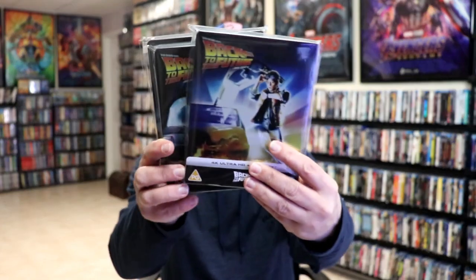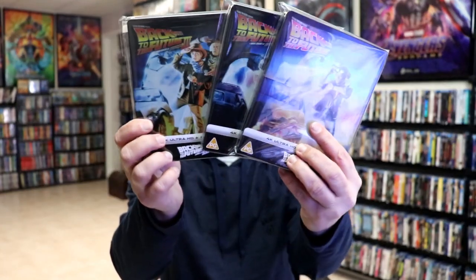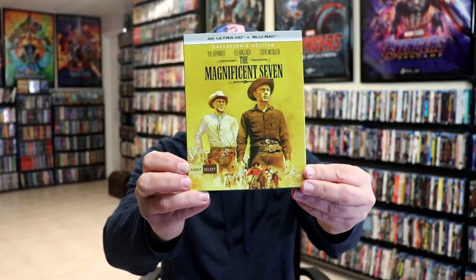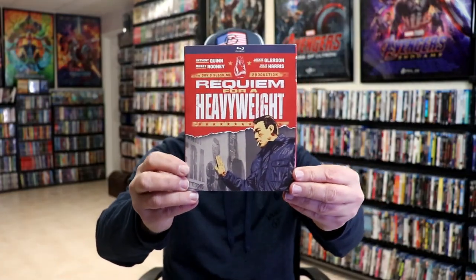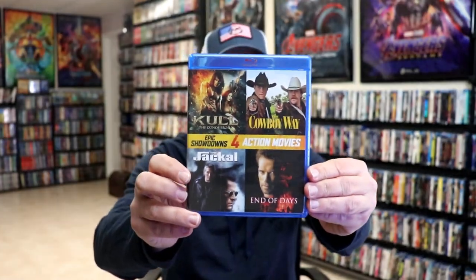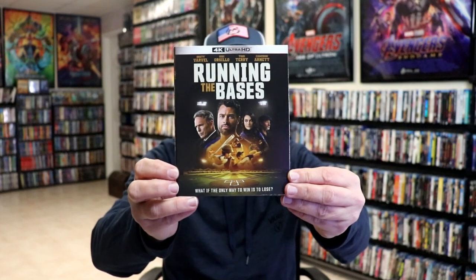I got the three Back to the Future steelbooks from Zavvi UK — these are the 4K releases with the original poster art, and I'm really happy to have those added to the collection. I got Empire of Light, The Magnificent Seven 4K release from Shout Select. From Mill Creek I got Requiem for a Heavyweight — I really enjoyed watching that one — Sci-Fi from the Vault 4 film collection, Thrillers from the Vault 8 film collection, a 4 movie pack, and Running the Bases on 4K.